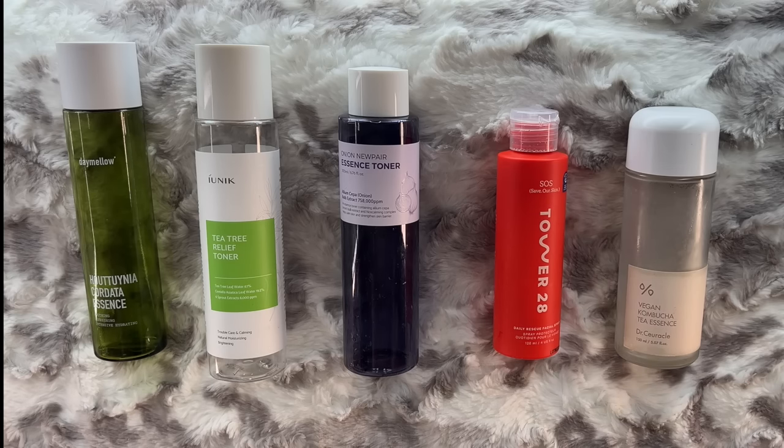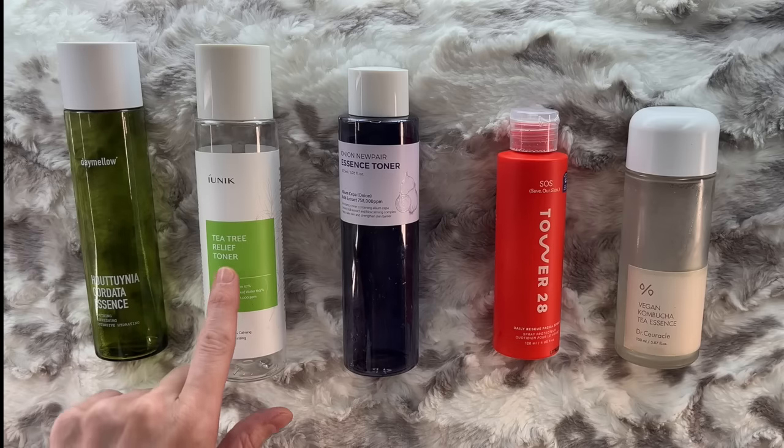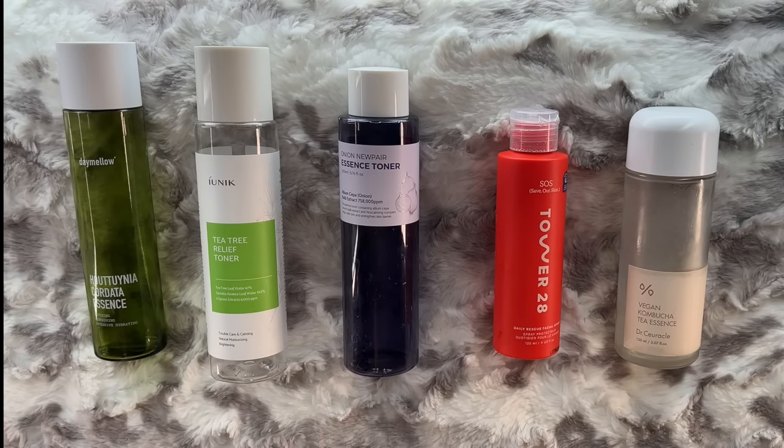With my new insight into these, let me explain what I've seen all five of these products do. The Day Mellow Hotunia Cordata Essence and the iUnique Tea Tree Relief Toner both contain a bit of tea tree oil, which is a highly antimicrobial ingredient. When I make sheet masks with these, I can really see the results of targeting my acne.